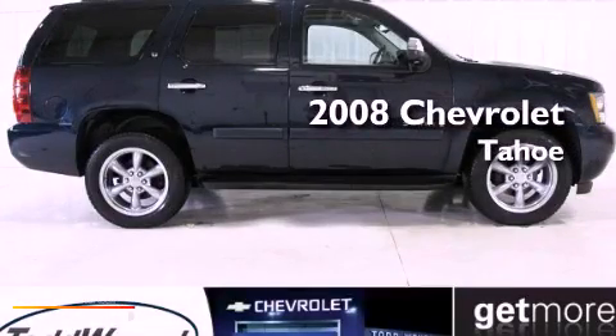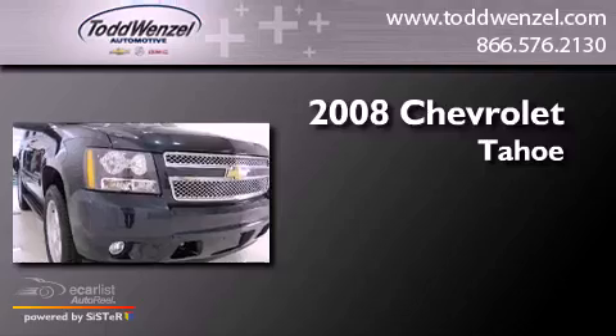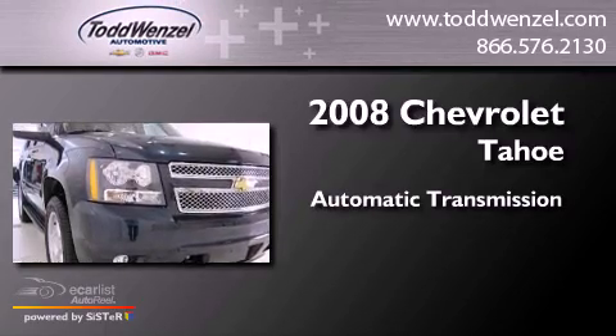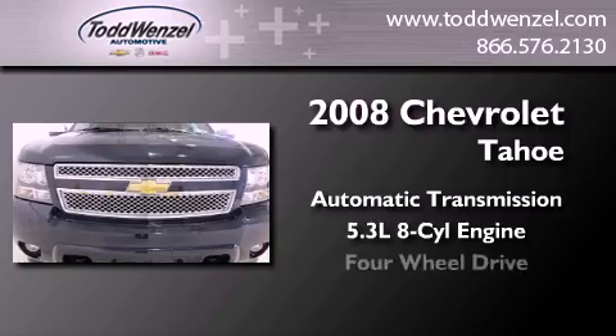This is a certified pre-owned 2008 Chevrolet Tahoe. This SUV has an automatic transmission, a 5.3 liter V8, and four-wheel drive.